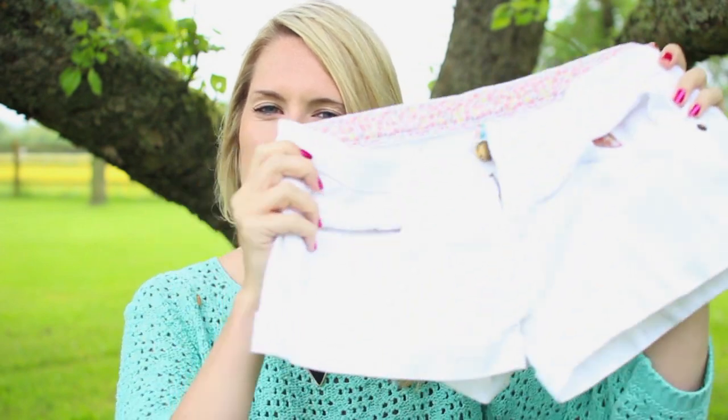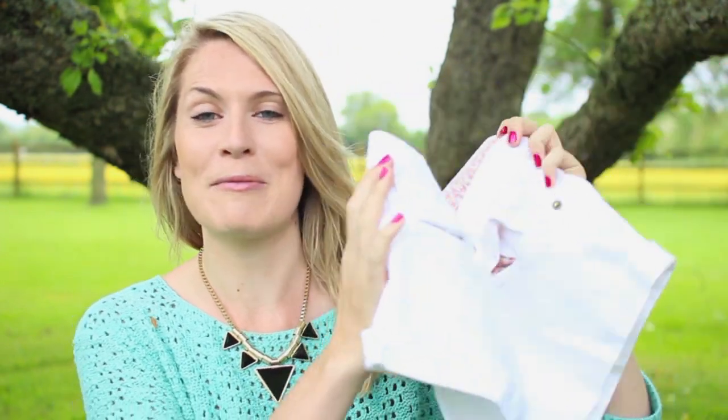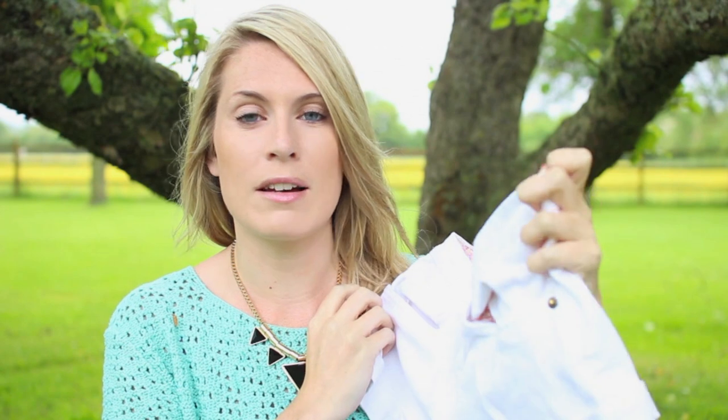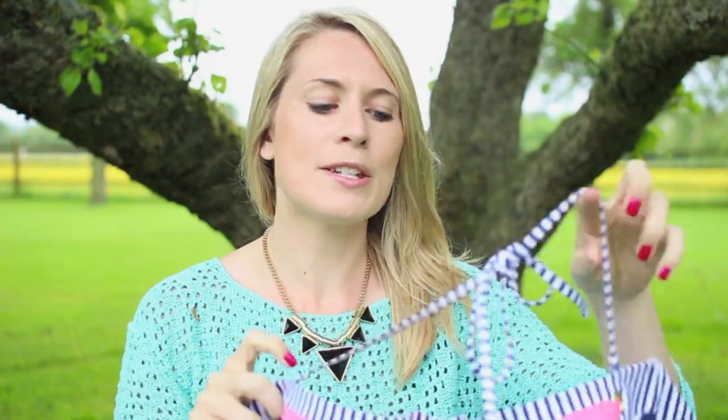Next I have a pair of shorts. I like to wear shorts on holiday but I usually get them pretty dirty on the beach, so I don't like to spend too much money on them. These are my white ones from Primark — I absolutely love Primark for things like shorts and t-shirts. They fit really well, the denim has lasted well, and I love the little flowery pattern on the inside. Really sweet.